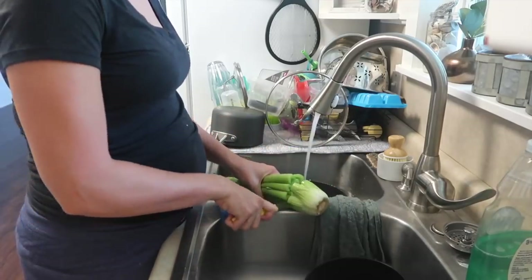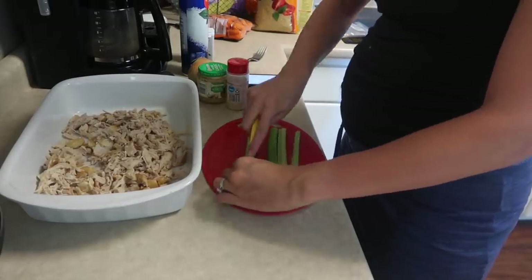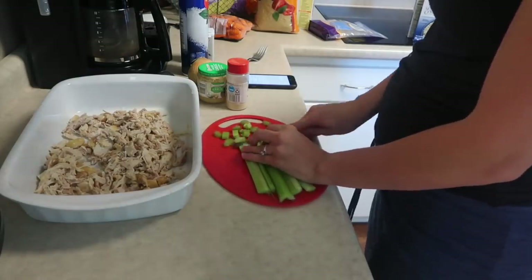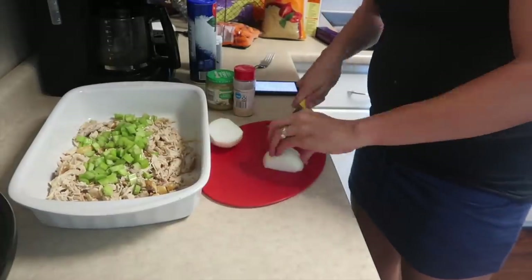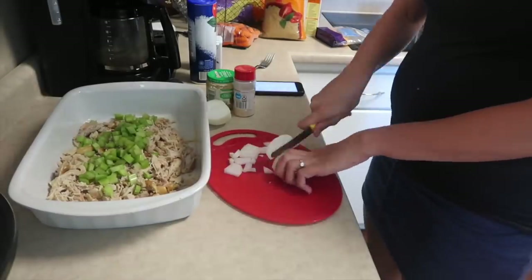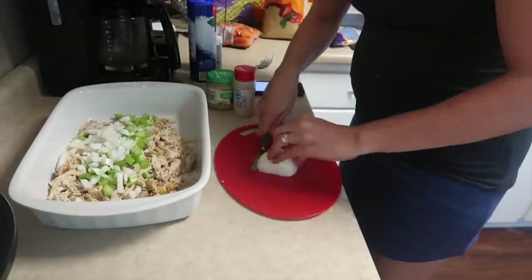This recipe really reminded me of a chicken and wild rice soup that I had cooked before. It's basically just chicken, celery, onion, and carrots all chopped up, and you're going to pour rice and chicken broth on top and throw it in the oven into a casserole form instead of a soup form.